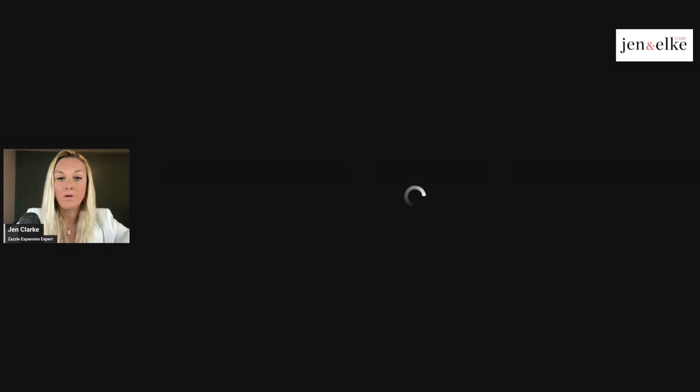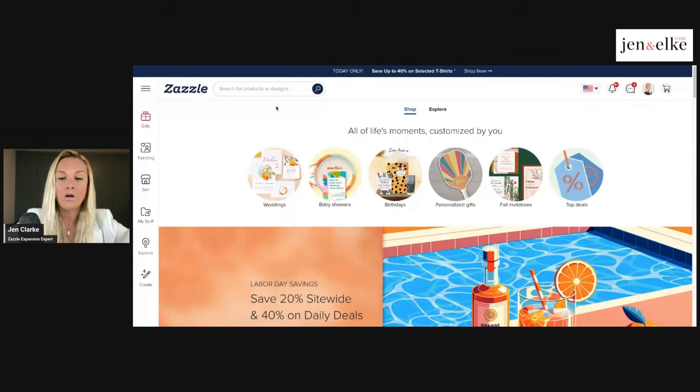First of all, we're going to go on to Zazzle.com. We always recommend that you go to Zazzle.com because it is the American version of the website. Even if you are in a different country around the world, we always recommend that you create an account and start posting for sale on the .com website. There are a lot more people in North America, especially in the United States, who know about Zazzle and can purchase on Zazzle.com.